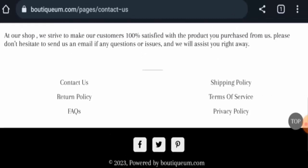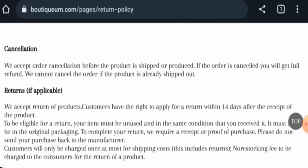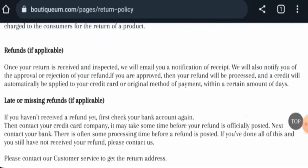Now we will check the return and refund policy. If you would like to return your product, you have 14 days to do so. Regarding the refund, once approved, your refund will be sent to your original payment method within a stated number of days.